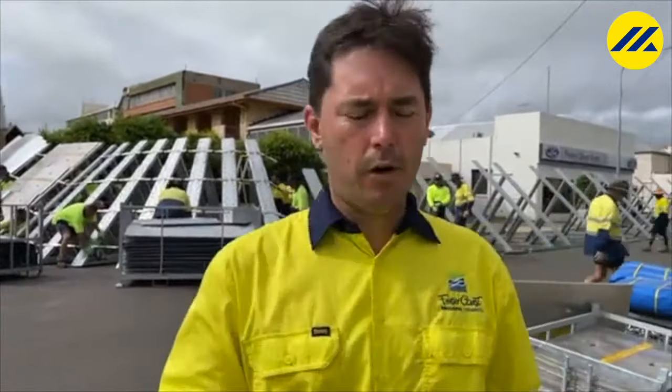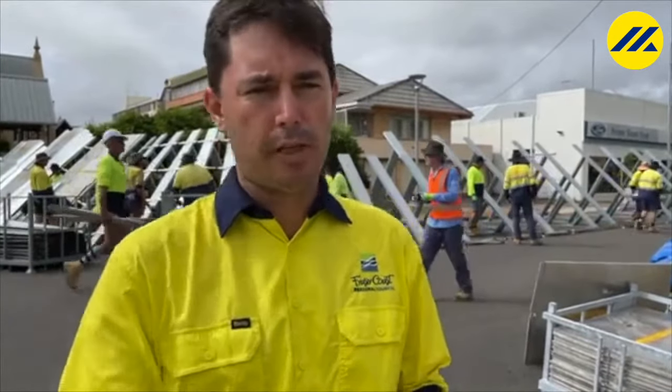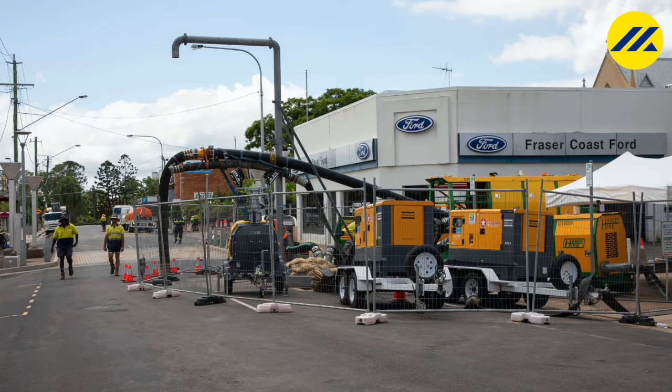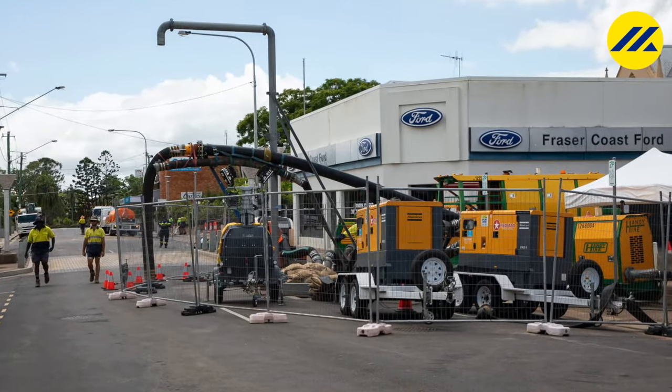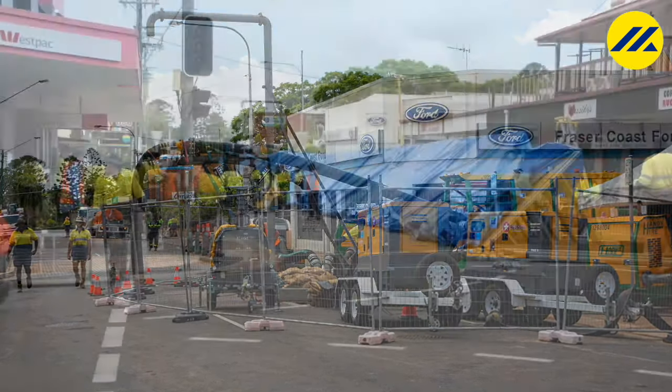We are now erecting the flood levee on Adelaide Street between Sussex and Kent Street. The road is closed — it's been closed since yesterday when we started installing the gate and pumping system. Very shortly, later this morning, we will be closing that section of Kent Street in front of City Hall to complete the levee.